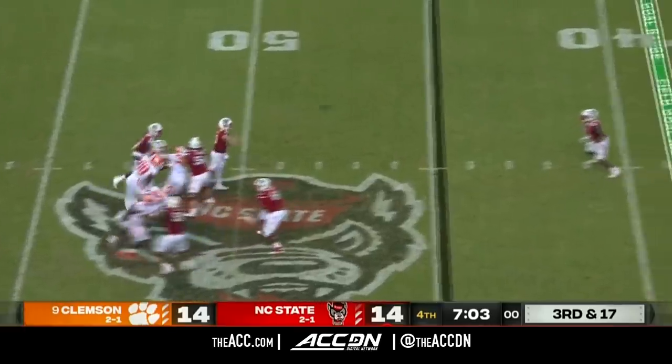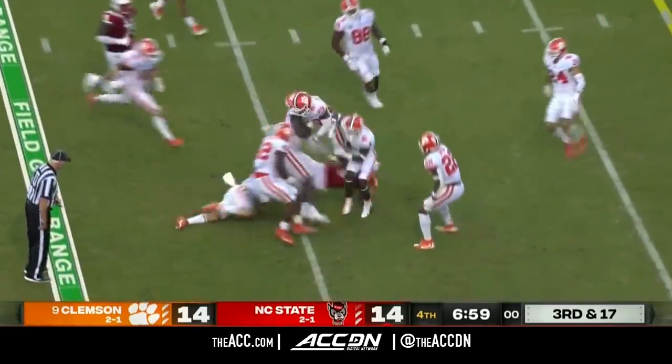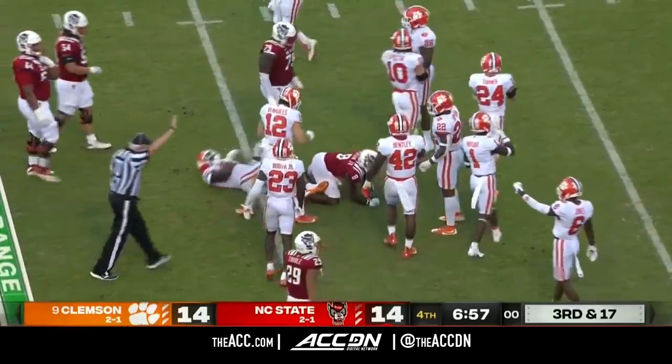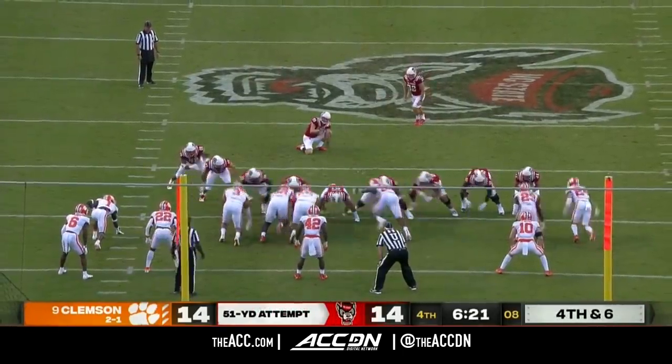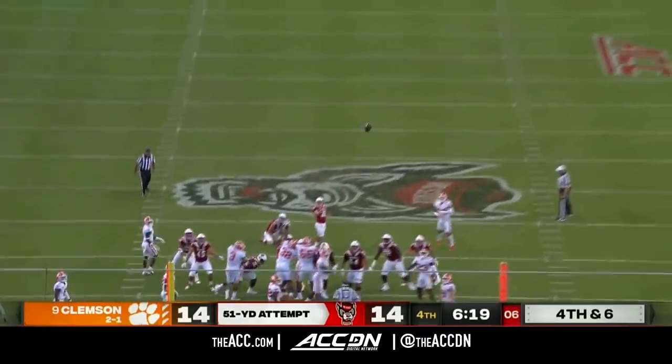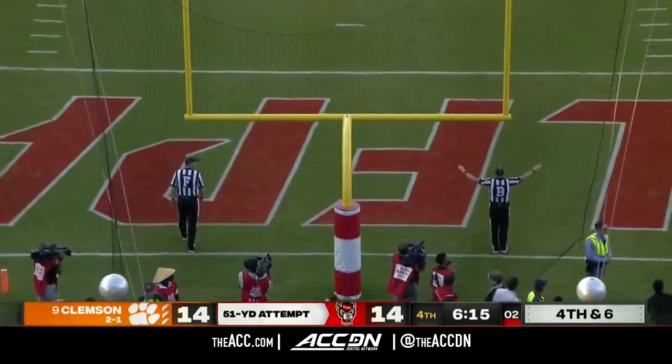Leary on third and long gets it away. Person with a couple of nice moves — in field goal range. Dunn from 51 for the lead — and he pushes it off to the left.